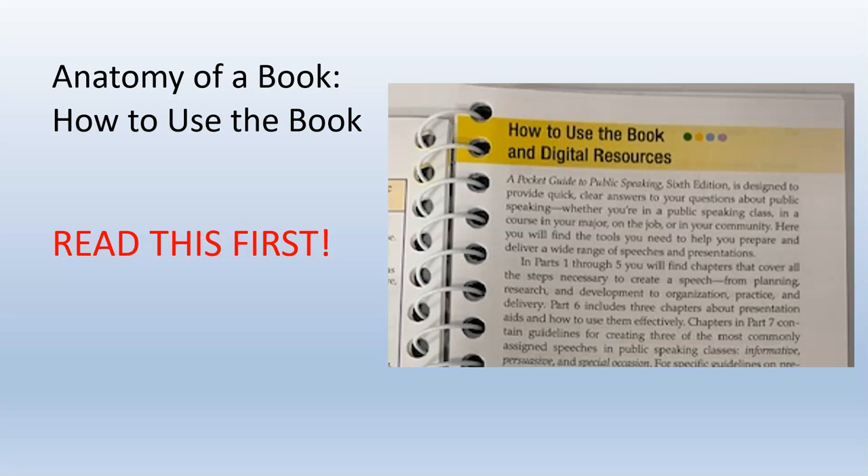How to use this book. Let me repeat that — how to use this book. That just might be important. If your textbook has a section titled 'How to use this book,' I would suggest that you make that tops on your reading list. It's going to give you insight into how the book is organized, what the meaning of all the little color-coded sections are, and how best to make use of the book.